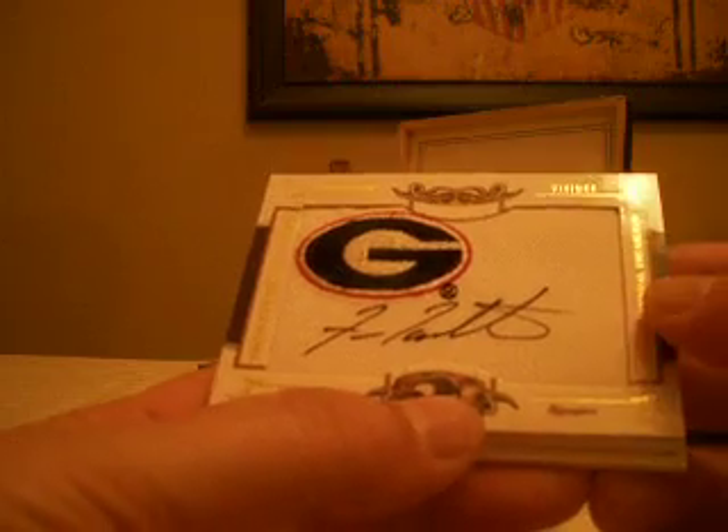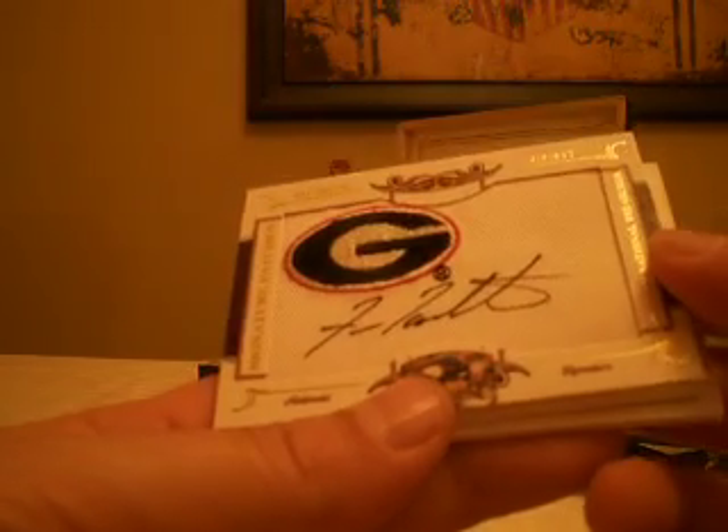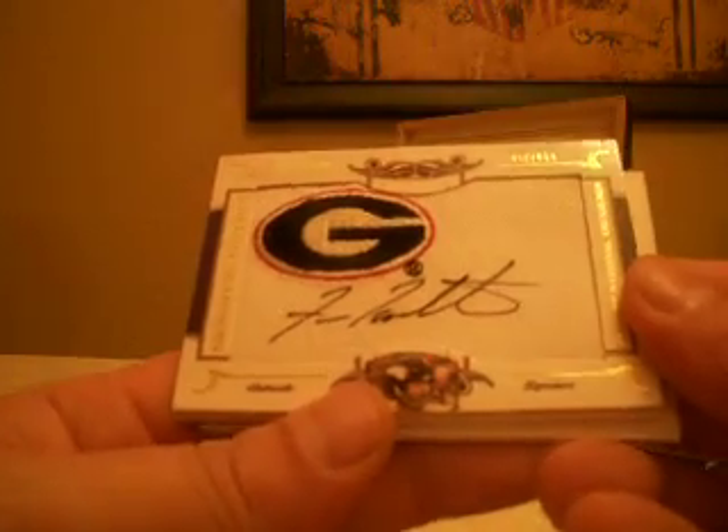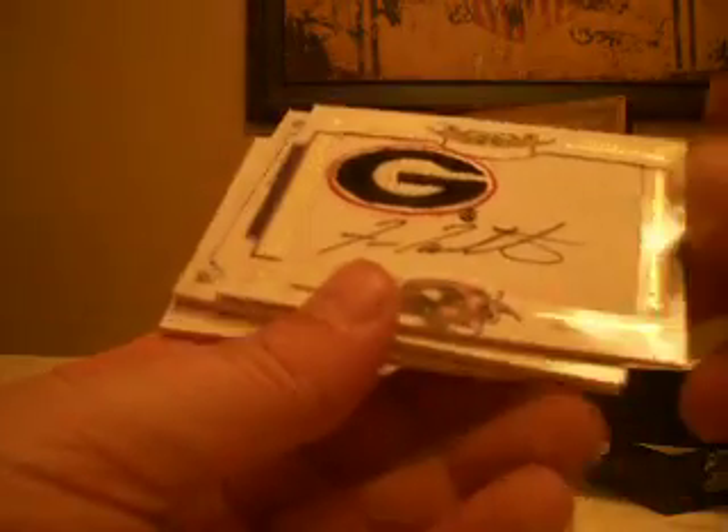Then a Fran Tarkington — didn't even know he went to Georgia. Signature patch auto of Fran Tarkington with the Vikings, that goes to ZDark. Tarkington is 24 of 26.